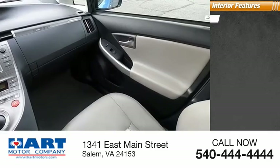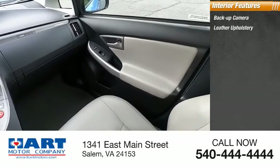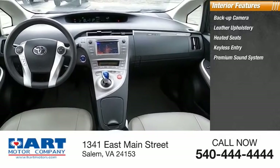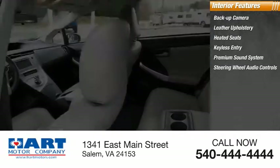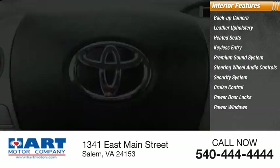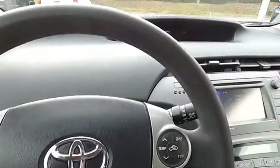Inside you'll find a backup camera, leather upholstery, heated seats, keyless entry, premium sound system, steering wheel audio controls, security system, cruise control, power door locks, and power windows. Wouldn't you look great in this vehicle?